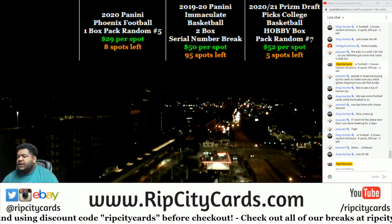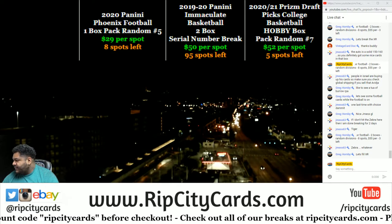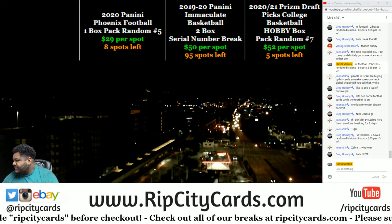Yo, what up everybody? It's your boy, Uncle Jesse. Alright, time for our 2020-21 Prism Draft College Basketball Choice Box.